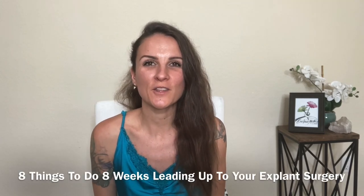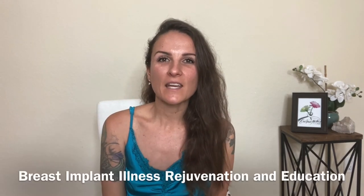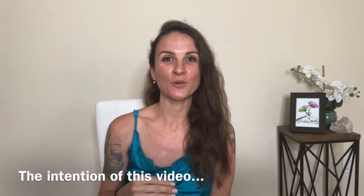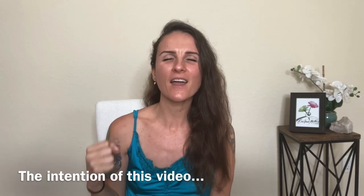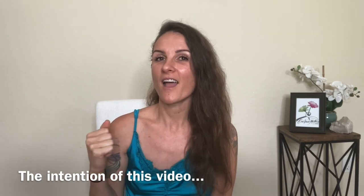In this video, I'm going to share with you eight things to do in the eight weeks leading up to your explant surgery. My name is Christina and I'm the admin of Breast Implant Illness, Rejuvenation and Education and the founder of Size Happy. The intention behind today's video is to help you walk into your explant surgery as calm as can be and also helping you get as strong as you can be, both physically and emotionally.